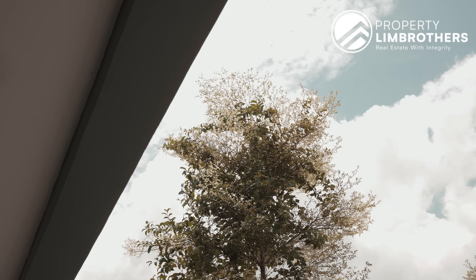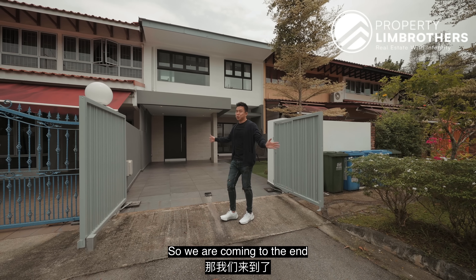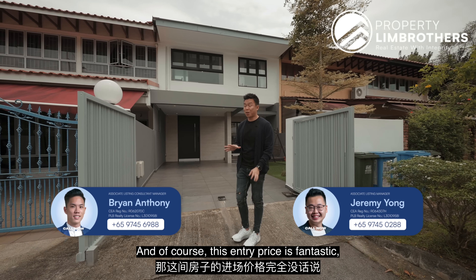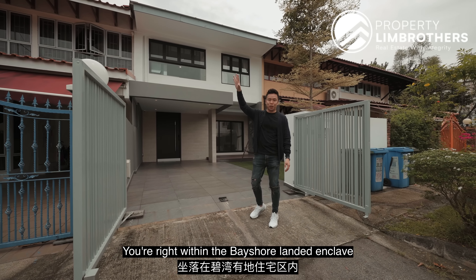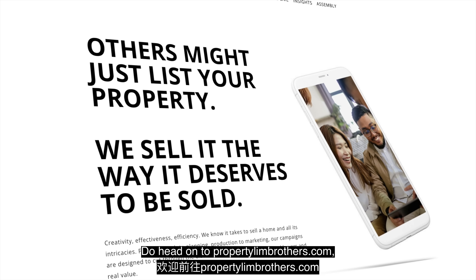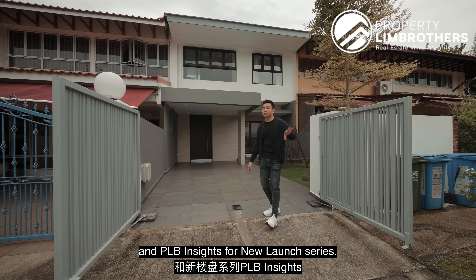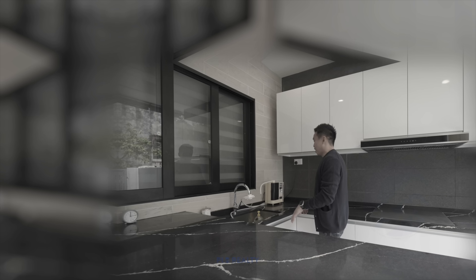We're coming to the end of the landed home tour series. We hope you enjoy this tour of this freehold inter terrace. If you want to have a look at this place, give a call to Brian and Jeremy — the numbers are right here below. The entry price is fantastic at $4.5 million, 1,880 square feet of land, and you don't have to do anything. You are right within the Bayshore landed enclave and the MRT station is going to come up in a year's time. Do head on to PropNexBrothers.com, check out other listings, and subscribe to our YouTube channel at PropNexBrothers, as well as our two new channels — Nuggets on the Go and PRB Insights for new launch series. My name is Melvin Lim. Take care.